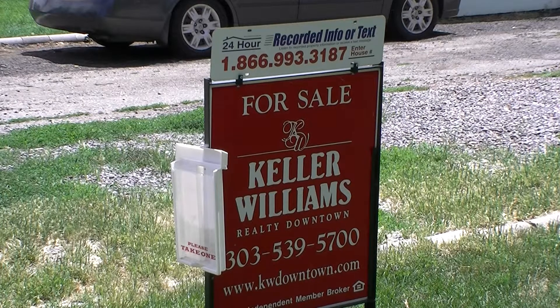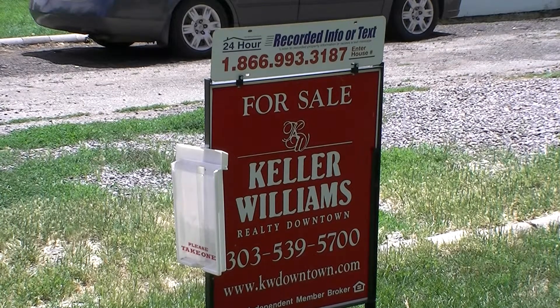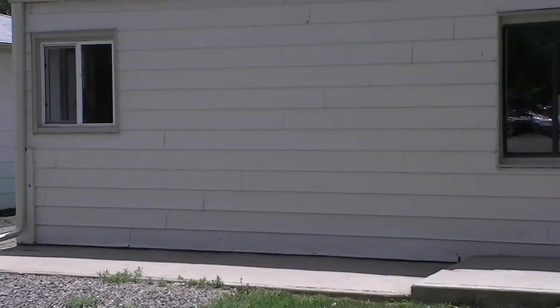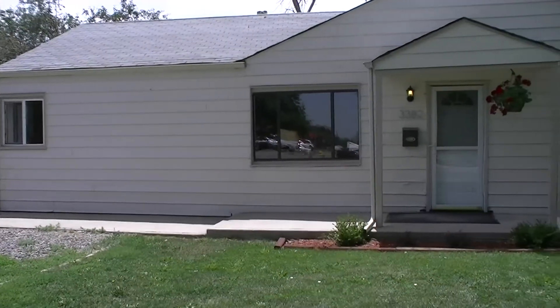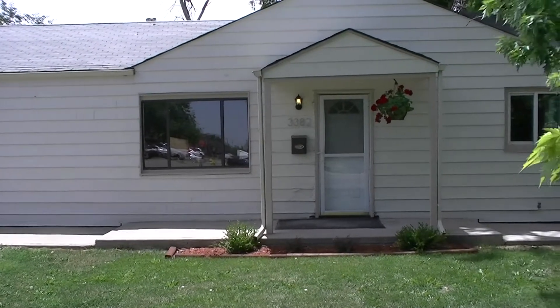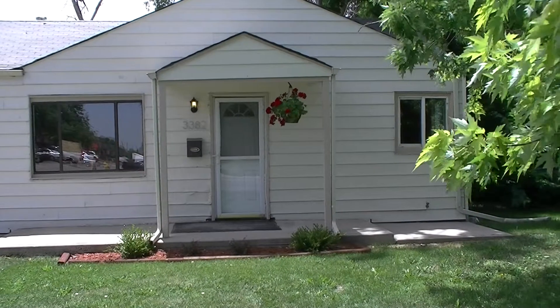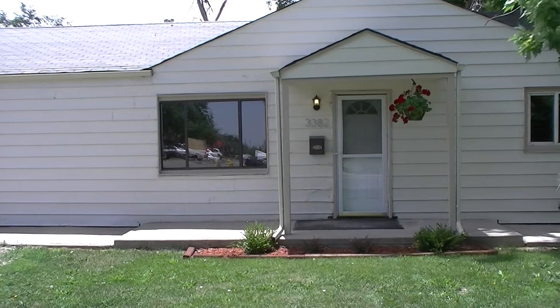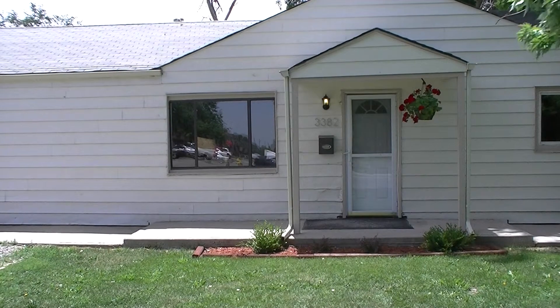Hello and welcome to 3382 West Kentucky Avenue. This is a three bedroom, one bath, fully remodeled home in Denver, under $140,000 and another team exclusive listing. Let's go ahead and take a tour inside.